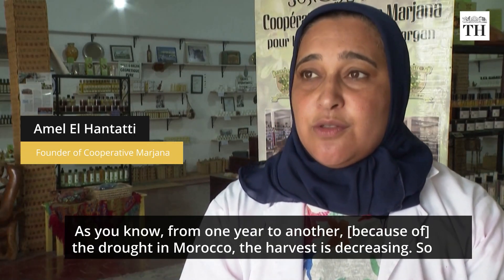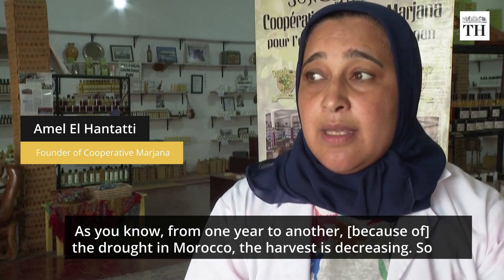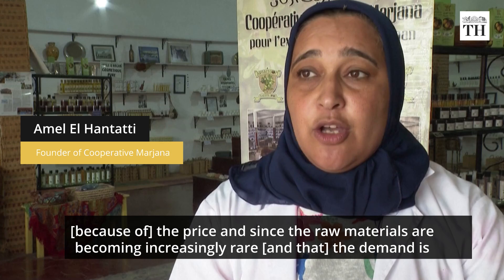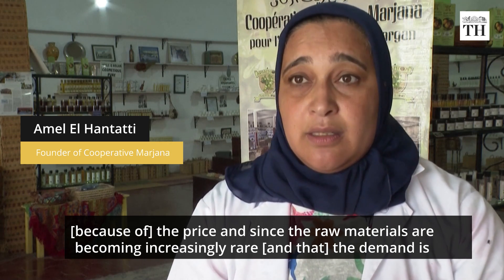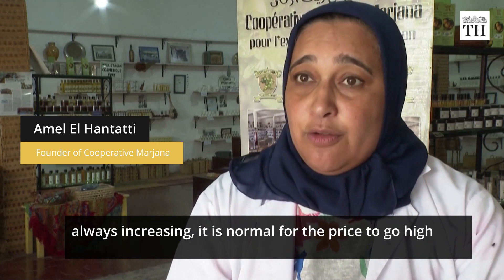However, Amal El Hantati, founder of cooperative Marjana, says increasing droughts in the area have been decreasing the harvest. She notes that year by year the harvest varies, the raw material is becoming more rare, and as demand in the market continues to increase, prices will keep rising.